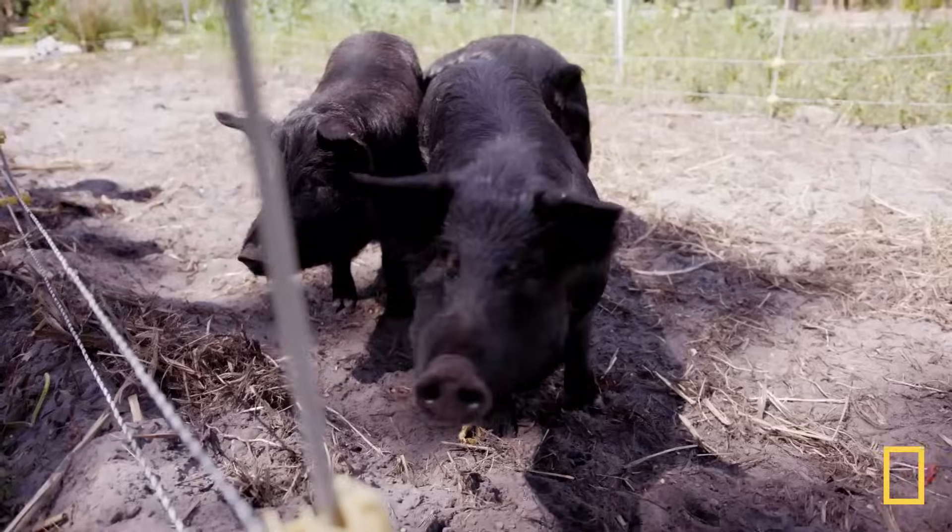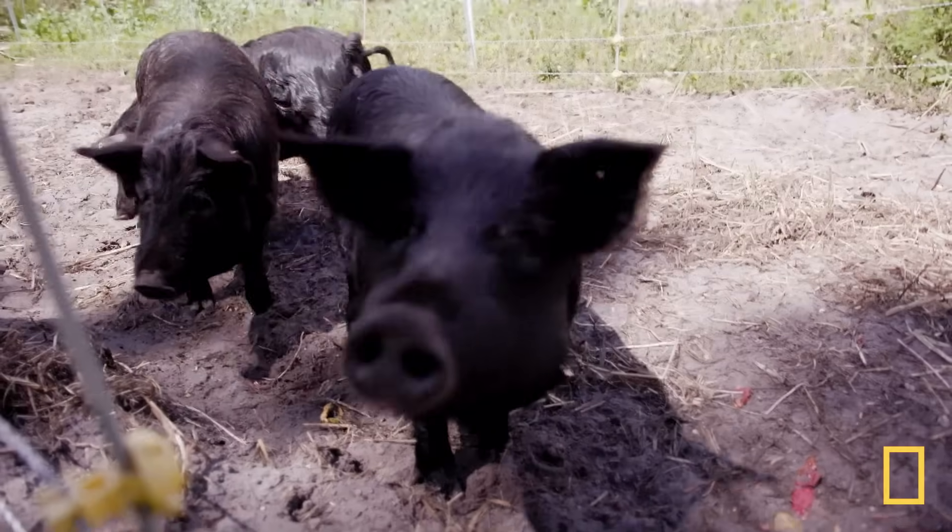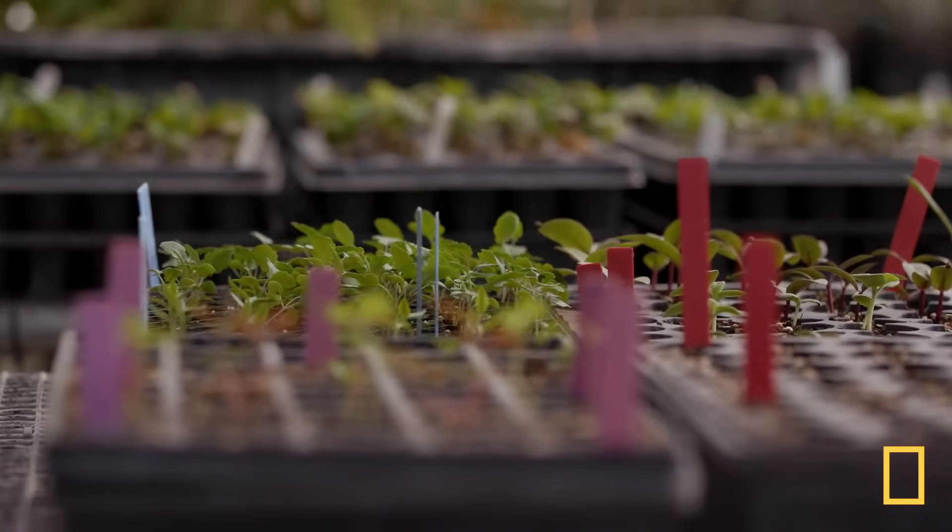So today, we travel to Echo Farm in Fort Myers, Florida, to see how it can be done right.